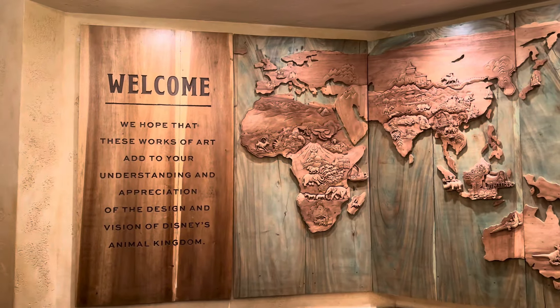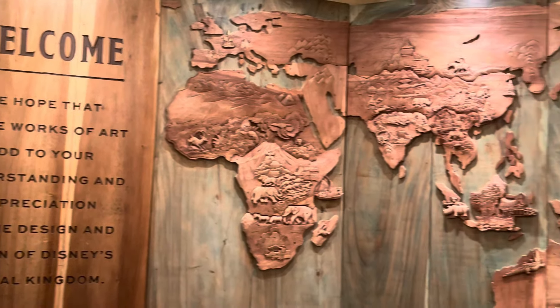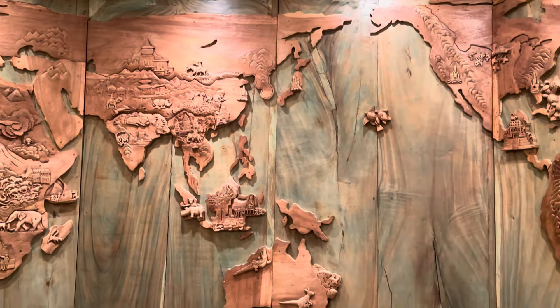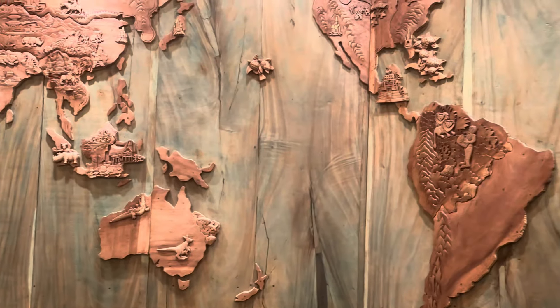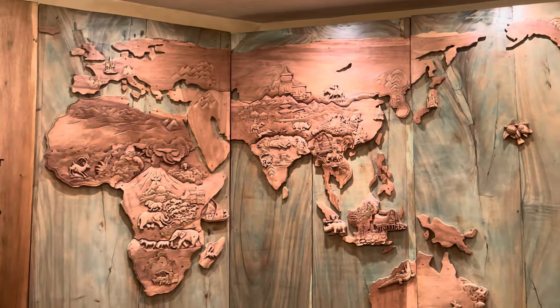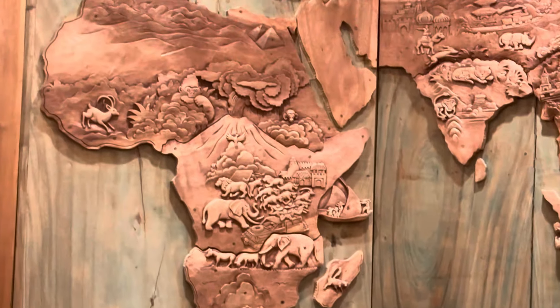A little extra footage on the way out. Something I forgot to film was this welcome and the artwork here — Africa, Asia, North America, South America, Australia — it's kind of this whole scene. It looks really cool on the inside, carved out of wood. The detail is just spectacular.